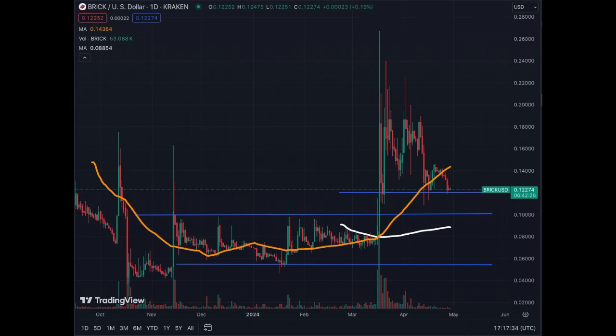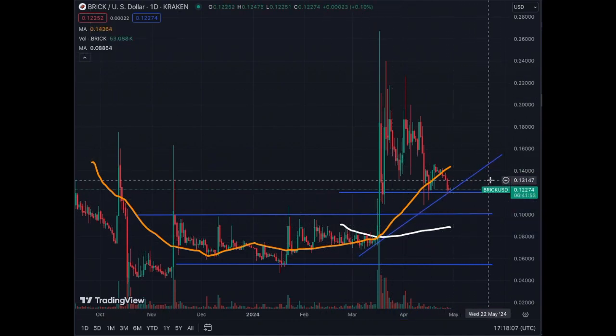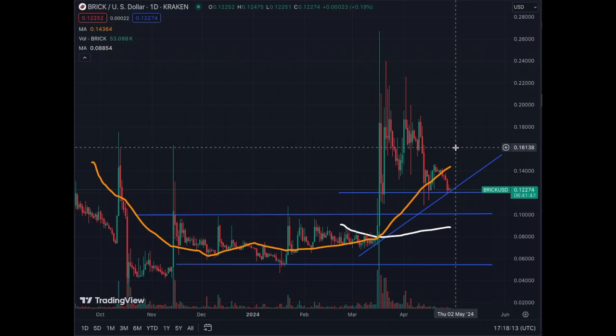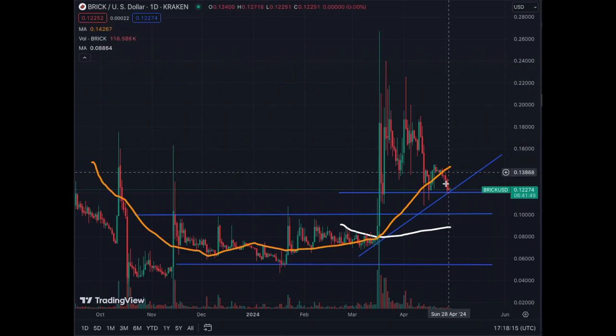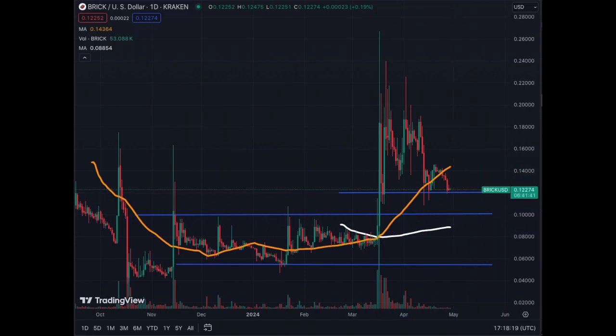We have not seen this with Brick yet — this is the first one. We have some kind of support, but we're going to need the second one to confirm this uptrend. We have a partial uptrend here, but we could be moving sideways for a while. Technically, this trend doesn't confirm until we get a strong bounce to the upside, then we can draw this trend line. For now, we're at support waiting to see what happens.